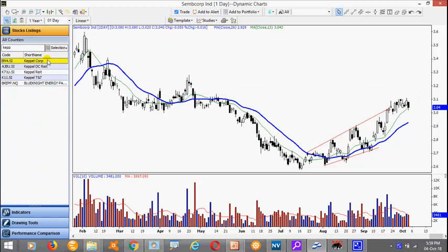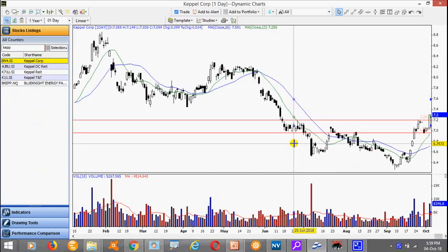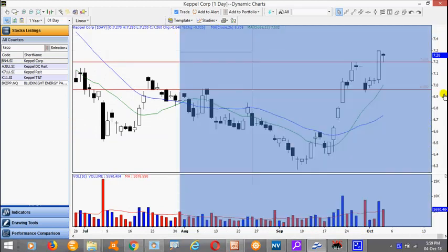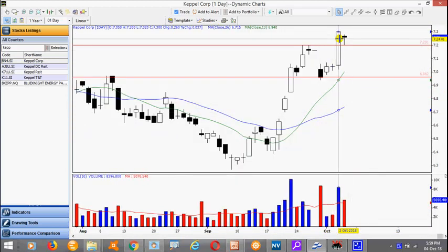Apple Corp managed to do a counter attack after a gap down — a very nice thrust bar. So today is a rest day. This is a rapid ahead setup. Look for a break above the high of 730.